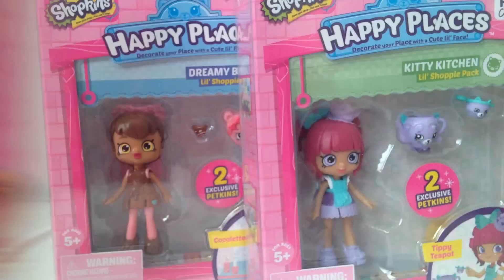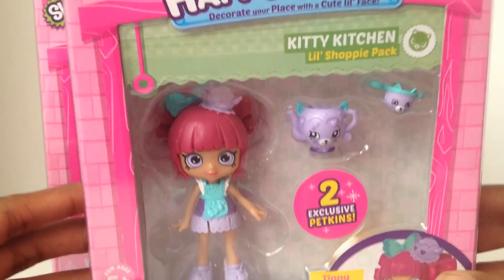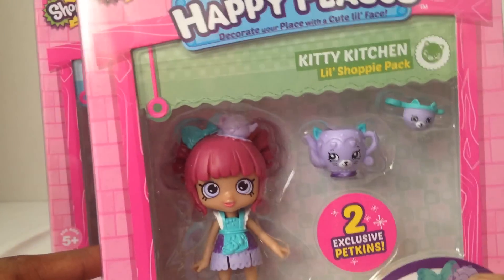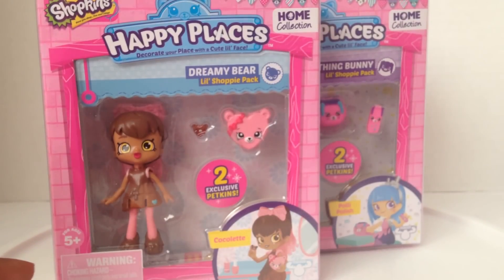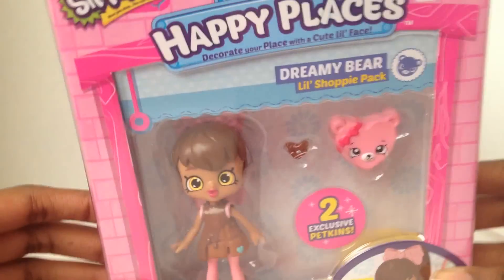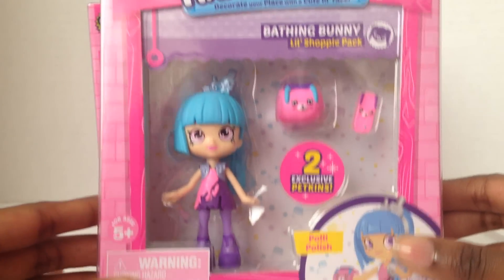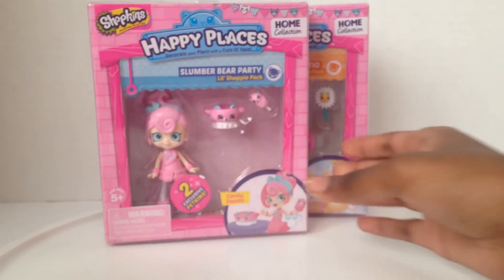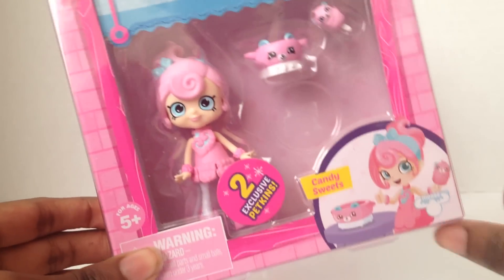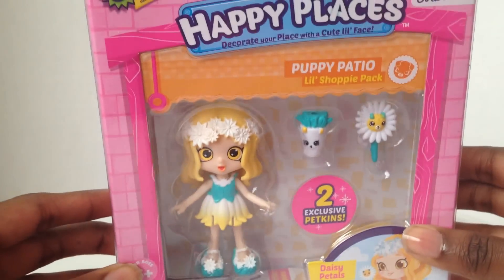She has a little cute burger. Next one is from Kitty Kitchen and she's Tippy Teapot. She kind of reminds me of Cursed Tea but I guess she's not the same. This is Coquelette from Dreamy Bear — she likes chocolate. This is Polly Polish from Bathing Bunny. This is Candy Sweets from Slumber Bear Party, and a little sign kind of fell. And this is Daisy Petals from Puppy Patio.